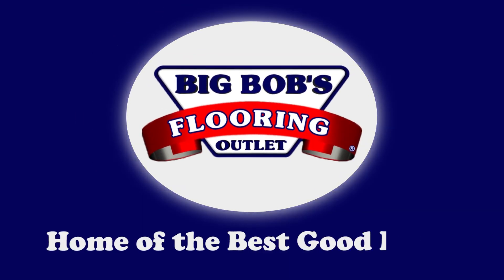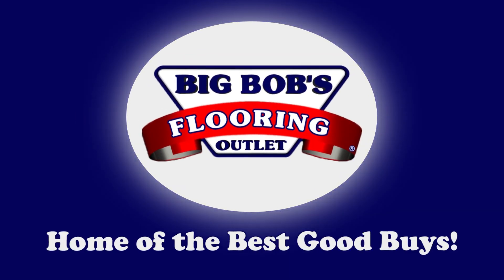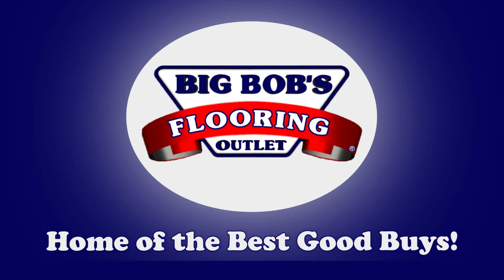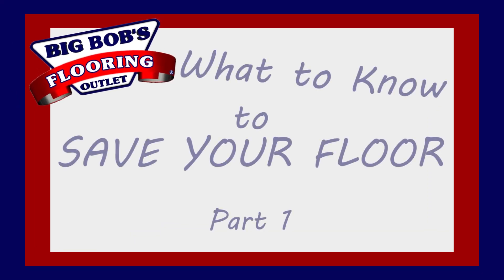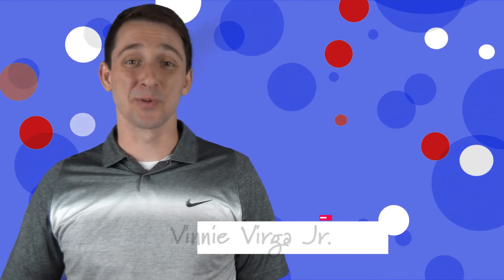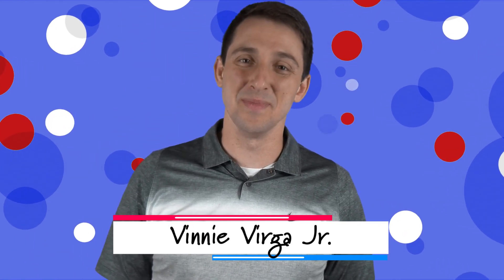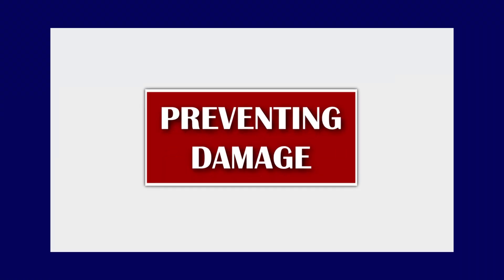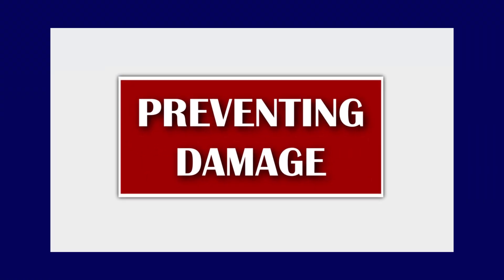Whether your floor is new or whether it's a floor you've had for a while, there are still important steps to upkeeping, maintaining, and getting the longest life out of your floors. We're going to talk about that for both old and new. My name is Vinnie Verga. I'm here with Big Bob's Flooring Outlet of America to talk to you today about floor maintenance — specifically, how to prevent damage to your floors.